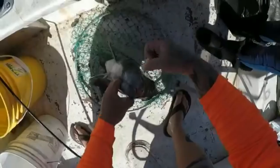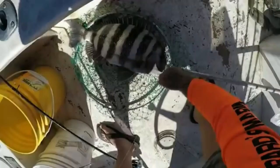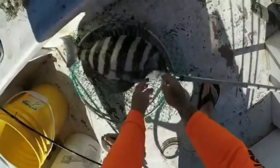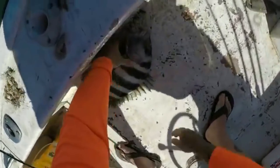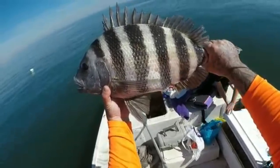My favorite way to target sheepshead is with fiddler crabs on a fish finder rig with a short leader and one octopus-style hook. You can also use a knocker rig, jig heads, or free line for them. You can also catch them on sand fleas, mud crabs, shrimp — shrimp heads work really good. Blue crab knuckles are excellent too: just take those little knuckles where the legs go into the main body and put a hook in them. Check out videos from Rad Reeling, Kvar Tech Media, and Salty Kayak for some really good sheepshead content.